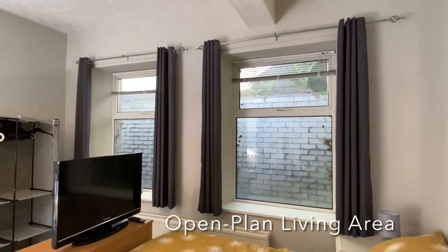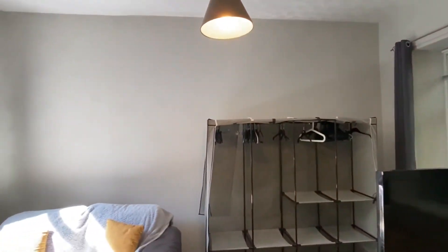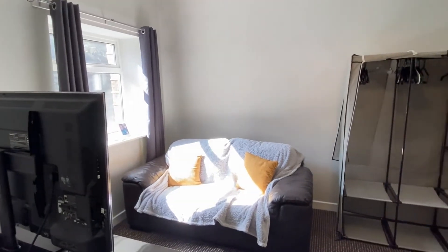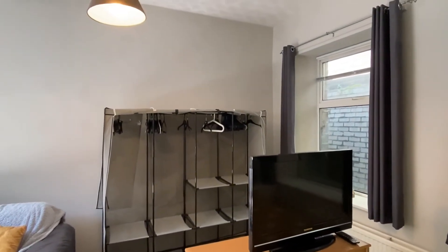Here is the open plan bedroom living area, recently decorated and well appointed, with centrally heated radiators and double glazed windows letting in lots of natural light.